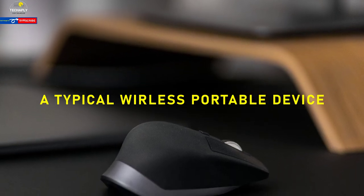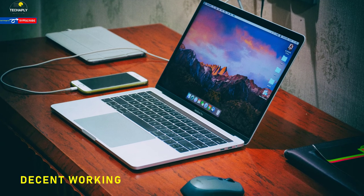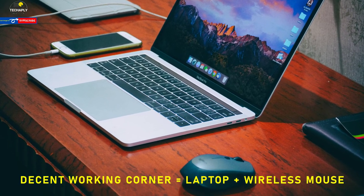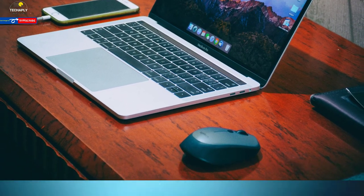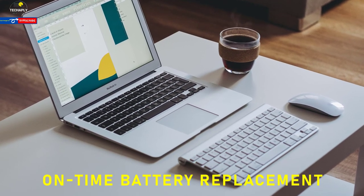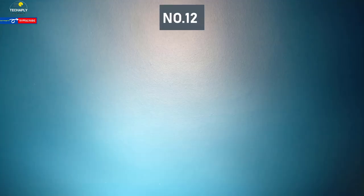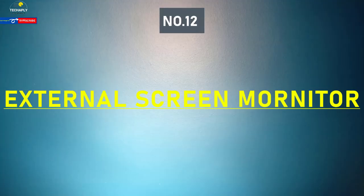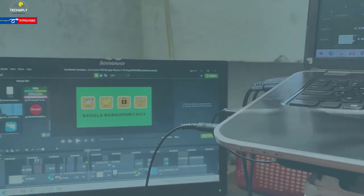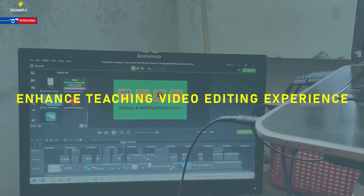Number eleven: wireless mouse. Just another wireless portable device on the list — easy to use and easy to move around your workspace. A laptop plus a wireless mouse is pretty much decent nowadays. Remember to change the mouse battery on time, since it has a limited lifetime.